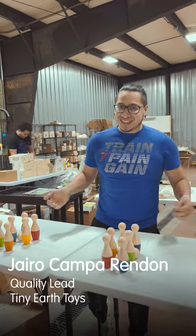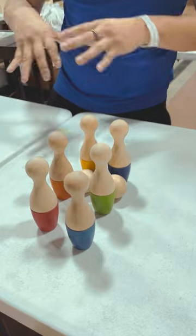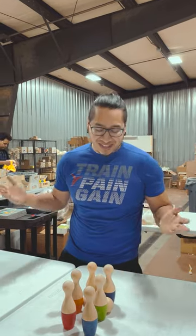Hello, I'm Hyrule, I'm the quality lead at Tiny Earth Toys, and right now we are working with some of the Plan Toys bowling sets. All we're focusing on is making sure quality is there, integrity, and they're functional, and then we go ahead and put them back out there in inventory to be sent out.